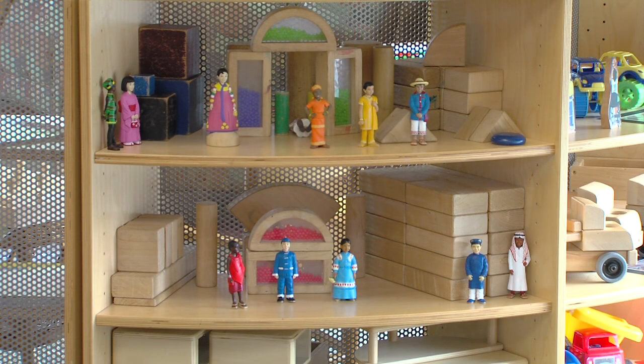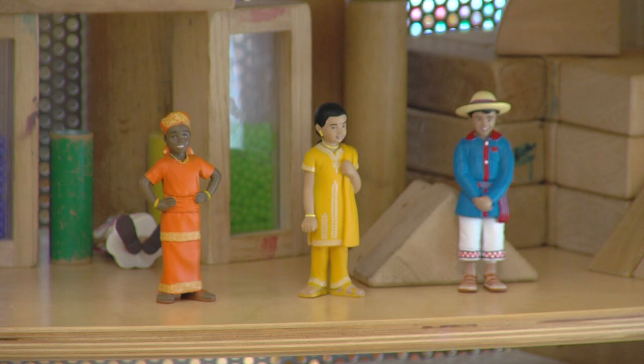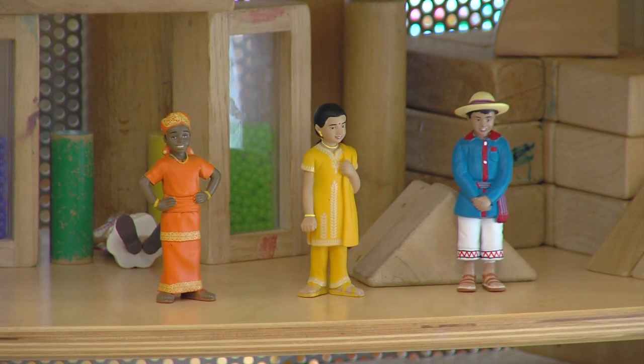For the younger ones especially, it's all about what's happening through all of the senses — sight, different ways of thinking, seeing, viewing, eating, tasting, touching.